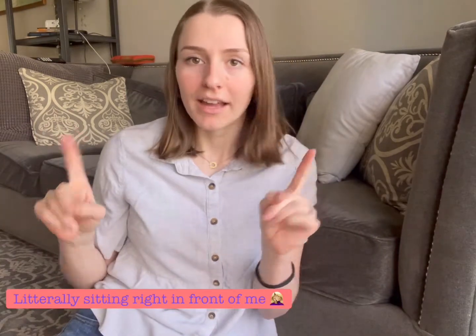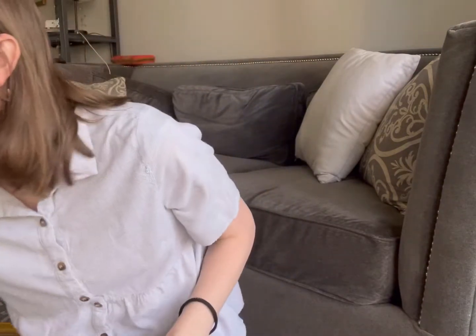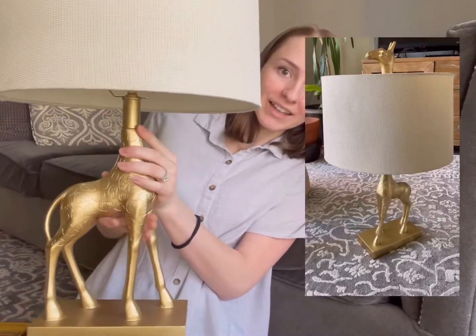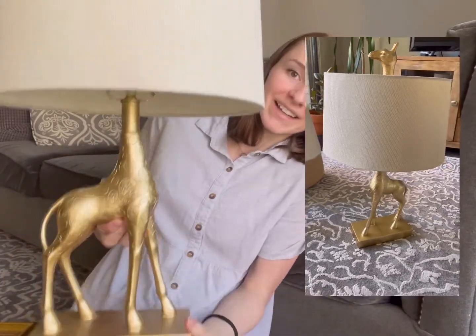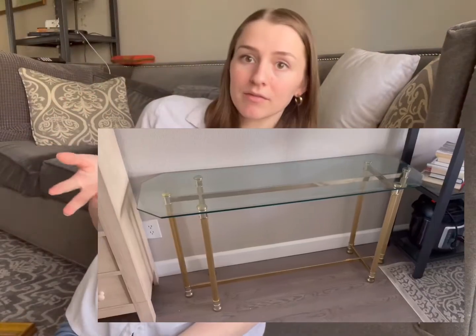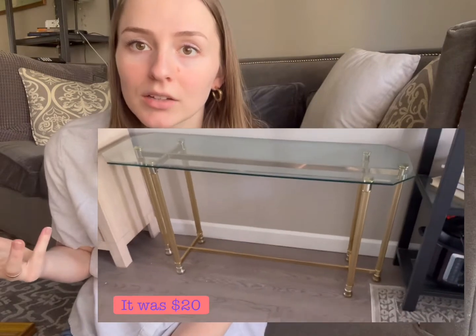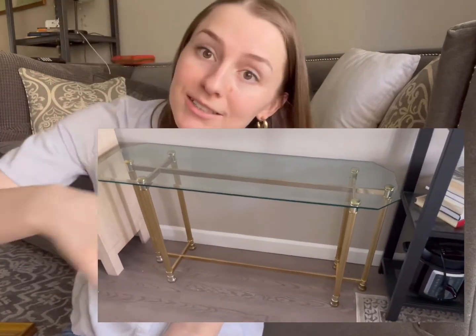Oh wait, I actually got two more things — I forgot, they're just kind of bigger. First, I found this one on Facebook Marketplace — this wasn't from Goodwill, but it's a draft lamp. I'll post a better clip of it, but I thought this was so cool. And then also the last thing I got was a little glass table at Goodwill, like a little entryway table, which I thought was awesome.